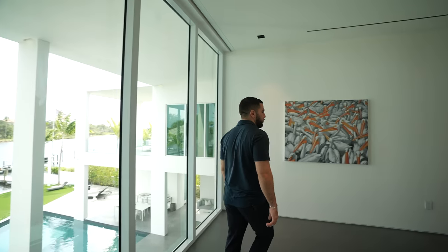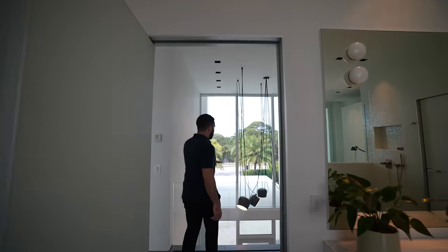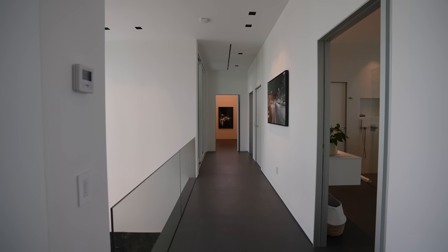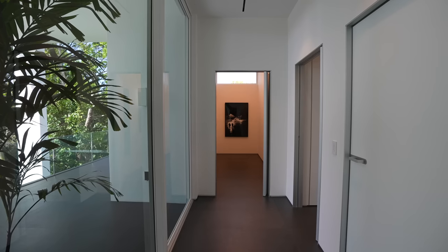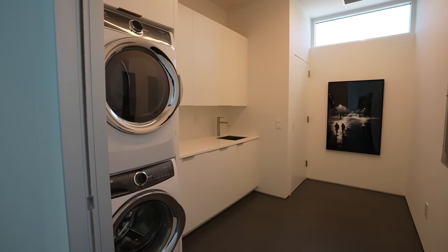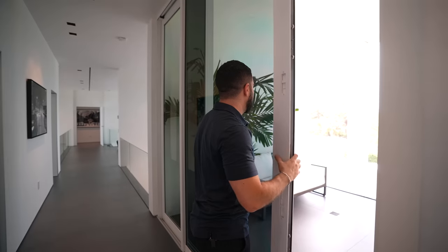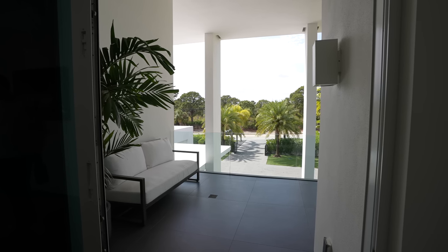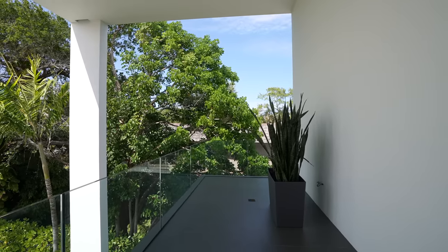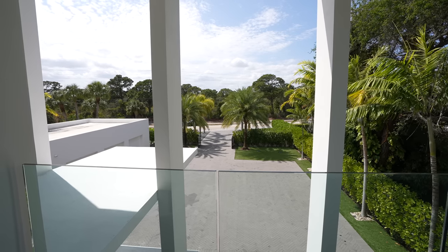Making our way down to the next guest bedroom, you can get a better look at the light fixtures from the entrance — once again, like a piece of art, these string lights. In front of me you have your upstairs laundry, so you have both upstairs and downstairs. Before we get into the next guest suite, there's a balcony out here — a cool spot we saw from the entrance. Guests can have their own private outdoor space, and it goes all the way down one side with glass railings. The front is nice and quiet.